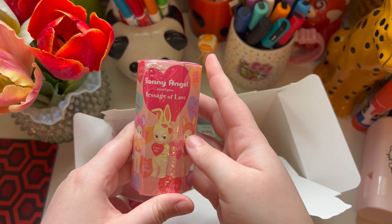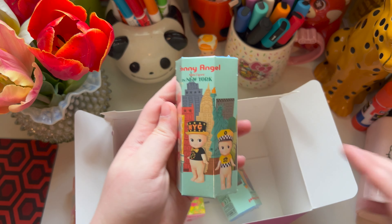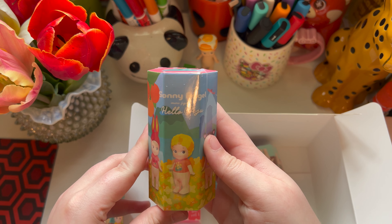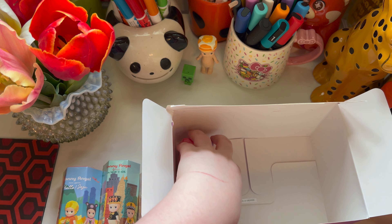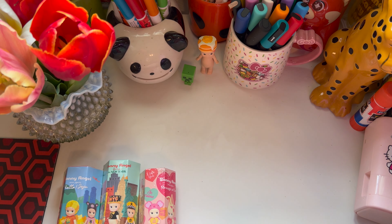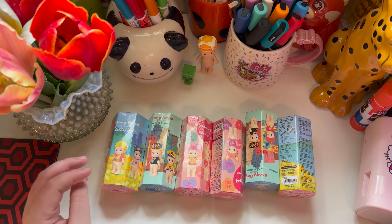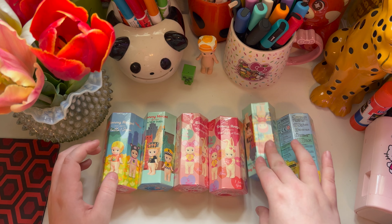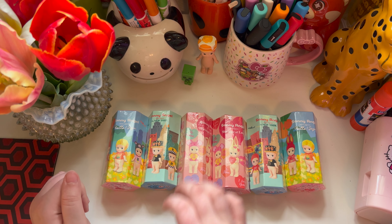So I got one of the Message of Love, Sunny Angel New York, and this is the Island series. So I got two of each. I was a little worried at first because they came in this flower box, but everything's right. So let's go ahead and open these up — these are all ones that they don't sell at the store near me, so I got these ones. I'm going to go ahead and open this one first.